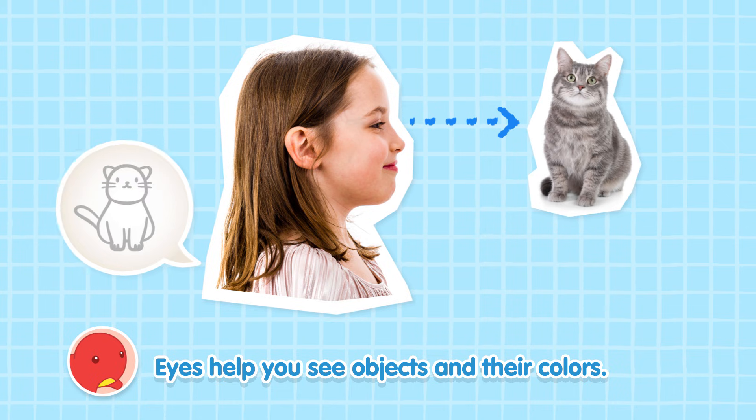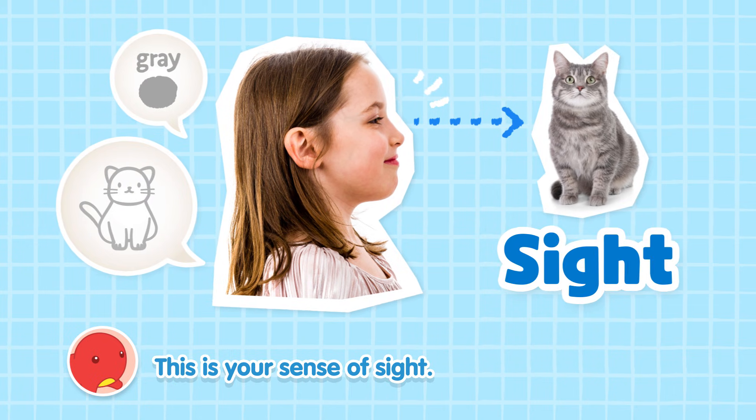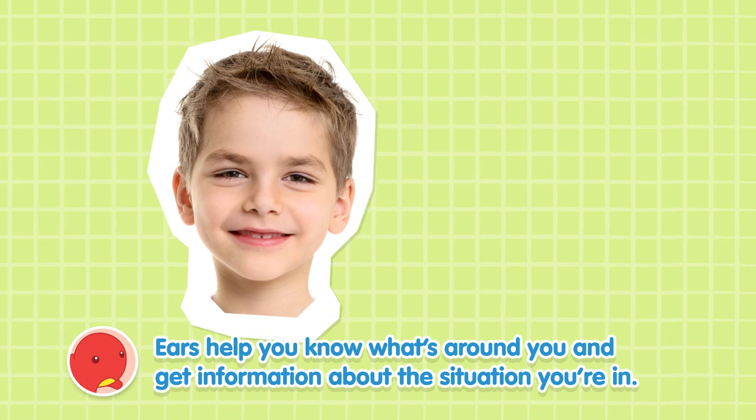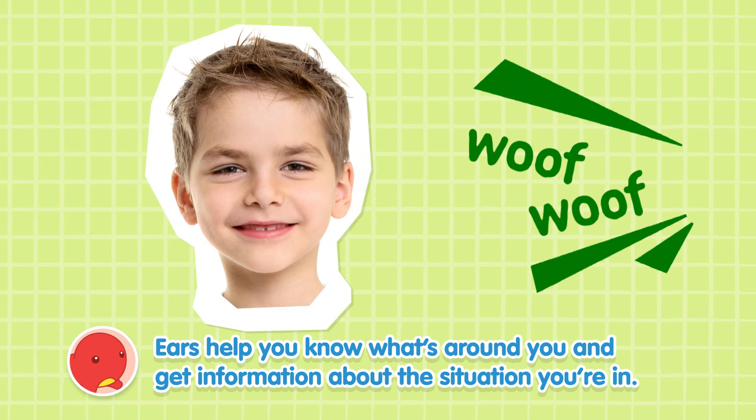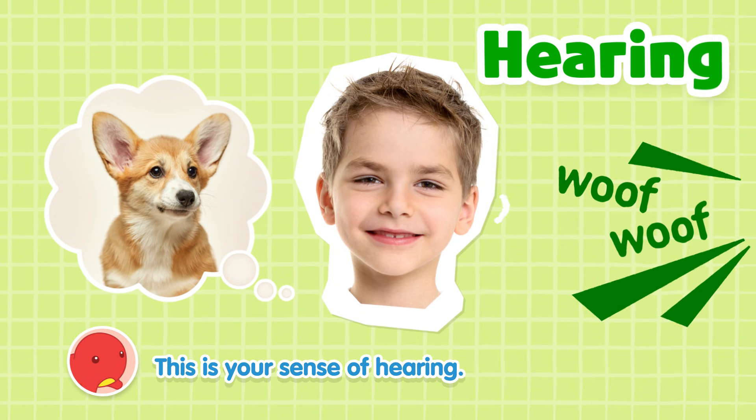Eyes help you see objects and their colors. This is your sense of sight. Ears help you know what's around you and get information about the situation you're in. This is your sense of hearing.